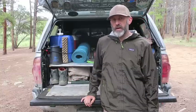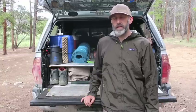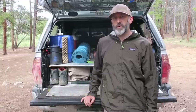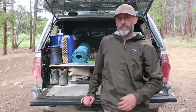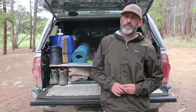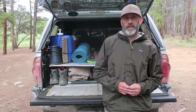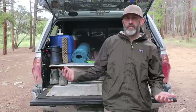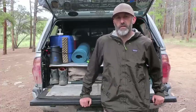I prefer the minimalist setup for truck camping. I don't think carrying a lot of gear adds to the experience — I think it takes away from it. If you're spending all your time trying to find where gear's at, reorganizing stuff, or just dealing with clutter, you're not going to truly enjoy being out in nature.